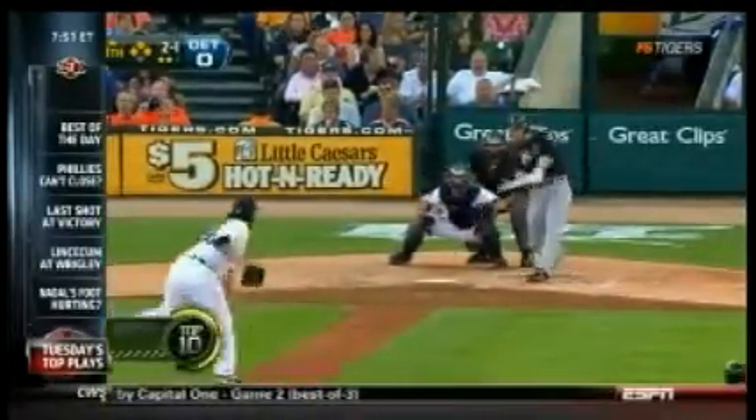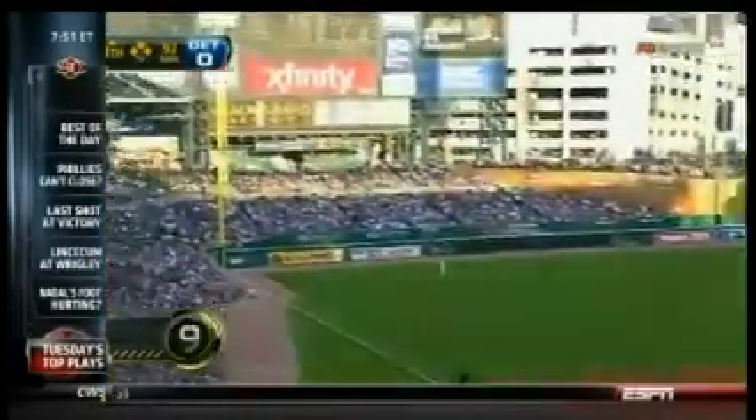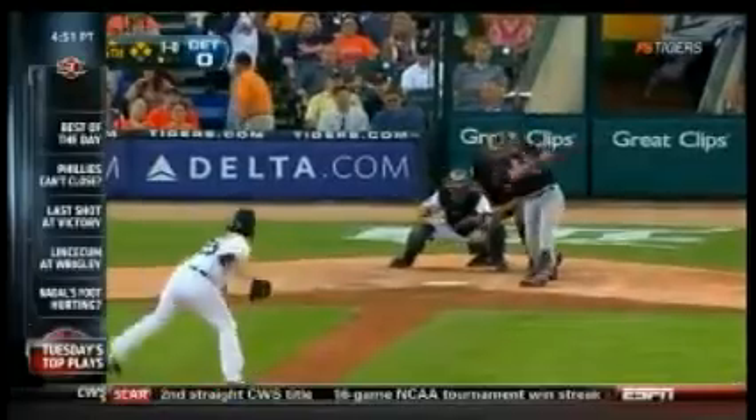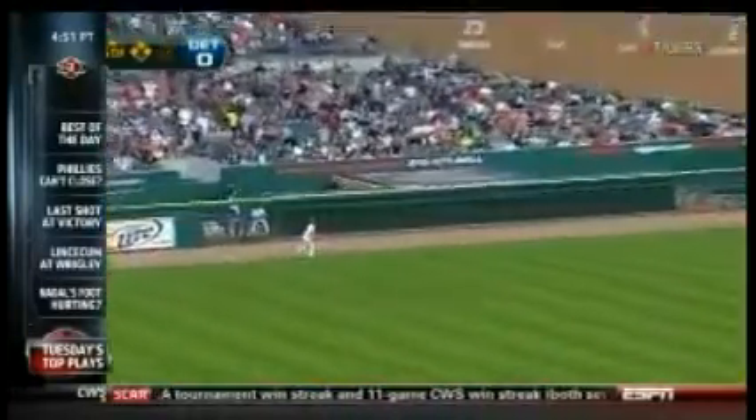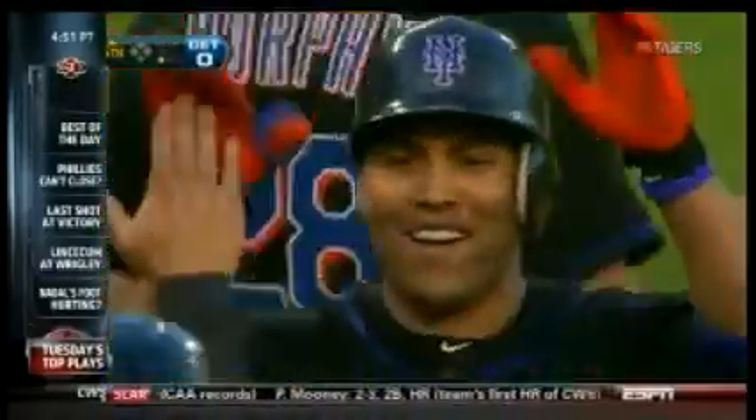Number 9. Here we are in Queens. Jason Baye up at the plate, hits a beautiful grand slam. And later in the game, Carlos Beltran hits his second grand slam of the game for the Mets — the first time in history that the Mets have had two grand slams in a single game.